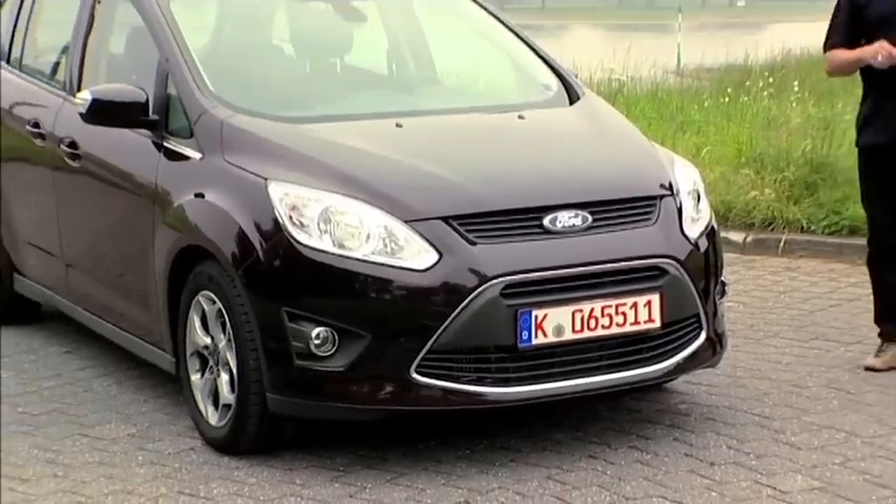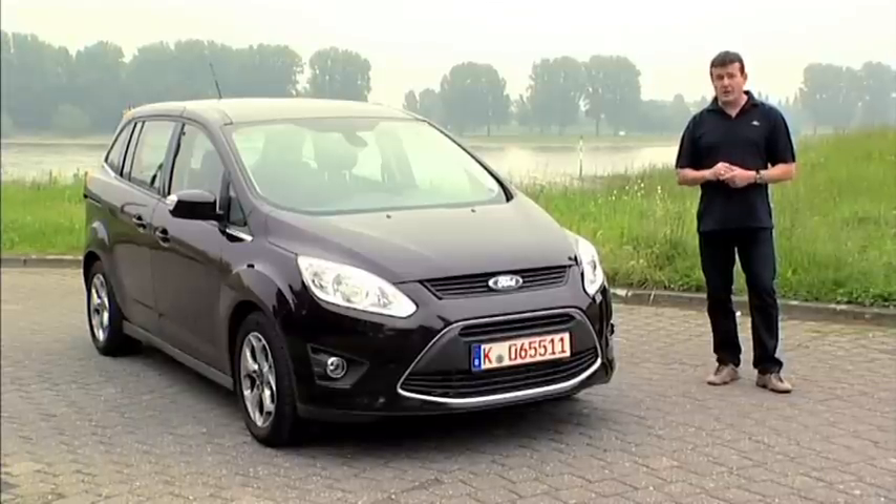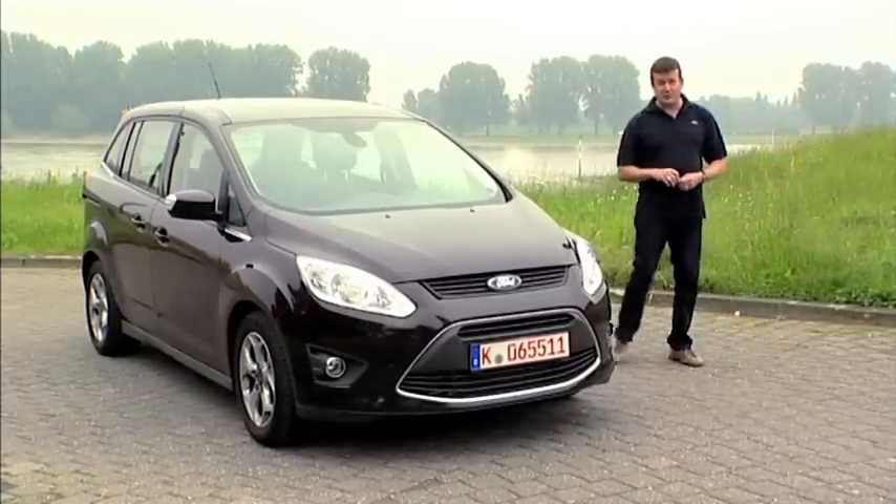Hi, I'm Rick Franks and today I'm going to show you some new Ford technology which can reduce accident risk and help you avoid speeding convictions and fines.